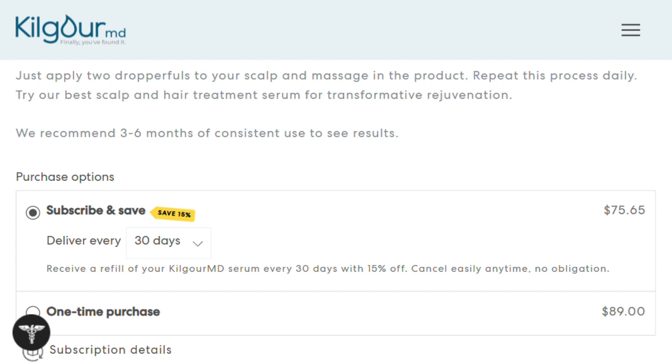The ingredient list reads like a botanical chemistry experiment. Beyond Red Encil, they've packed in circulation boosters and scalp conditioners. It's not just throwing caffeine at your head and hoping for the best.